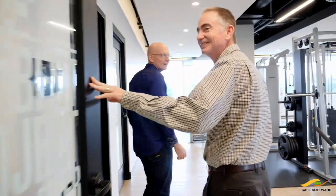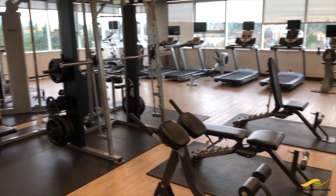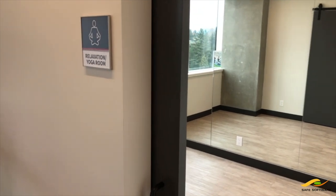We're here to pump you up! At Safe, we really feel strongly about our staff having a good work-life balance, and part of that is looking after their health. So we want to make it easy for them to be properly pumped up.